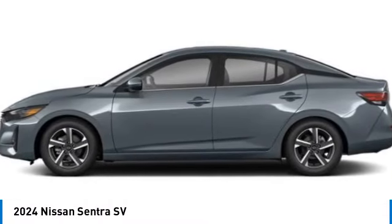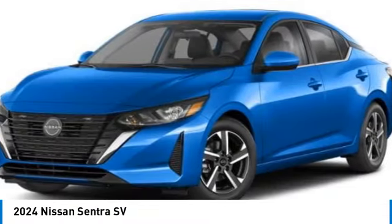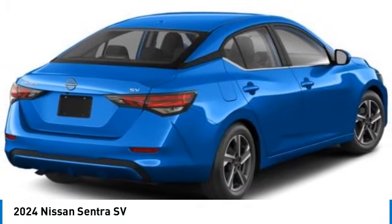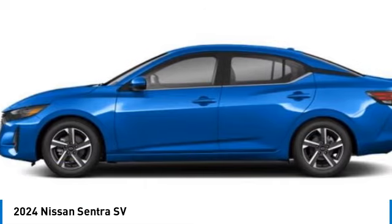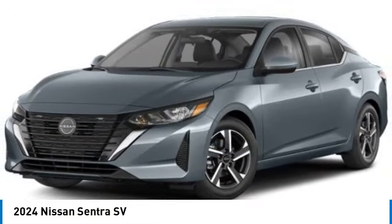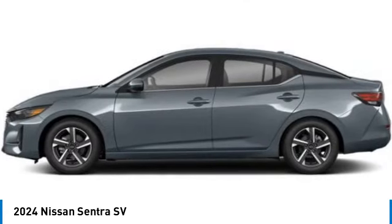Stop by and take a look at the 2024 Sentra. With its spacious and versatile interior and stellar fuel efficiency, the Nissan Sentra is the obvious choice for anyone who wants to enjoy a stylish and comfortable ride. Here are some of this vehicle's great options: